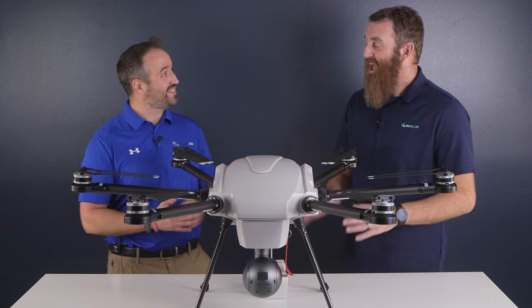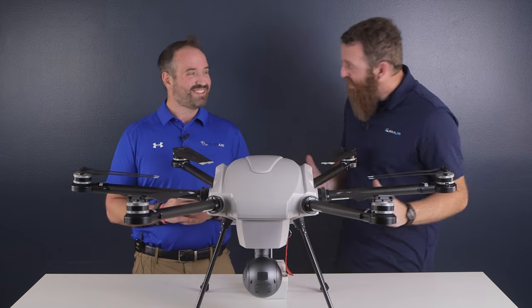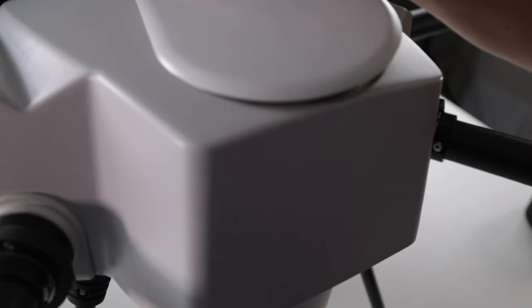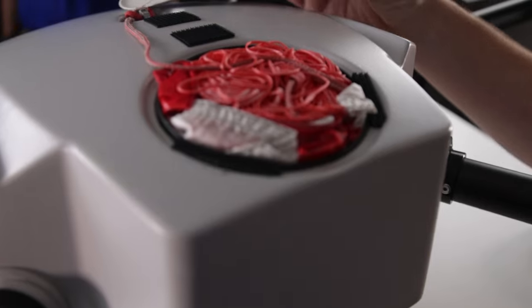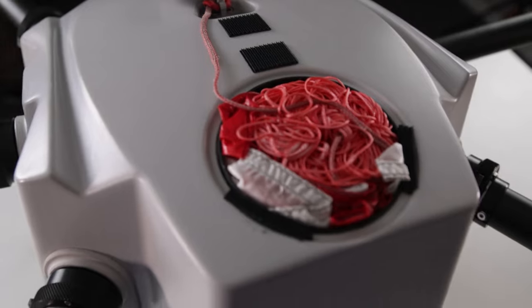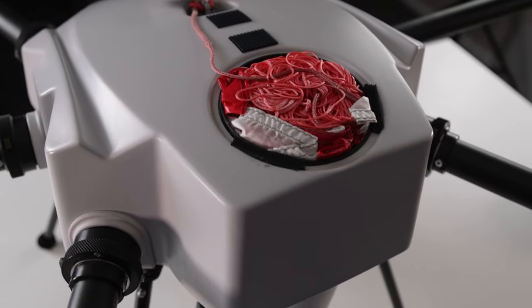At any given moment you have extensive command and control over the aircraft as it pertains to bringing it down. And if all those fail, we have a built-in parachute that is integrated into the framework of the aircraft. No matter what the case is, we have you covered — redundancy on top of redundancy.